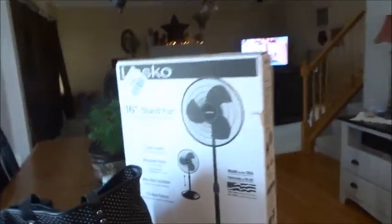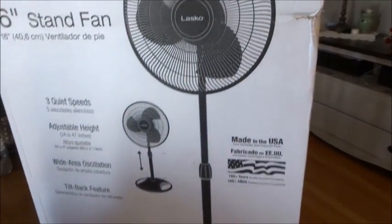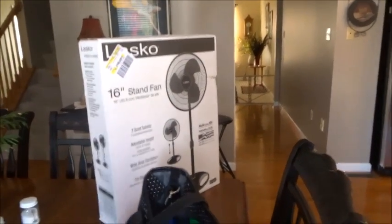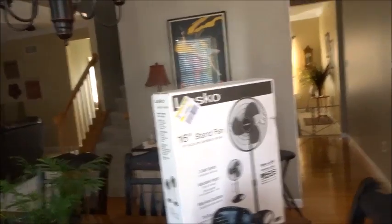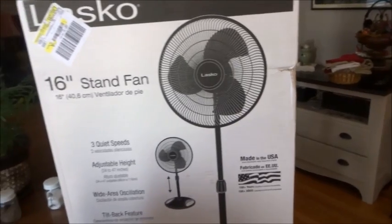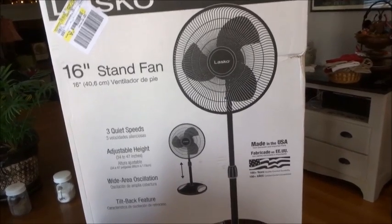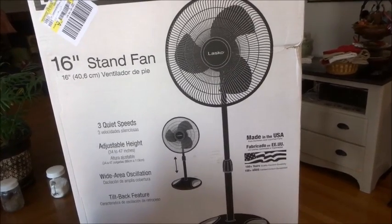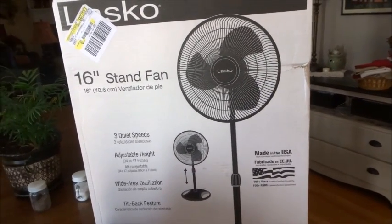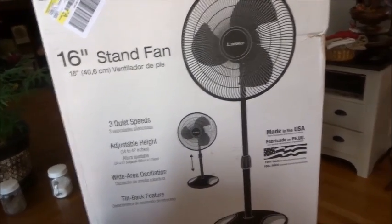We also picked up a fan to sit at the top of our stairs. We have two central air units — one for downstairs, one for upstairs. It's 93 degrees today and I'm trying to be conservative with the AC. Since cold air sinks, we turn on the upstairs unit at 75 with a fan at the top of the stairs, and on most days it stays 77 degrees downstairs without running the lower unit. We picked up this fan for $17 at Walmart.